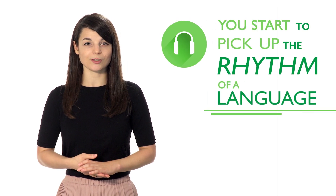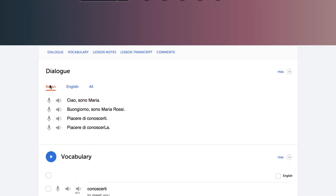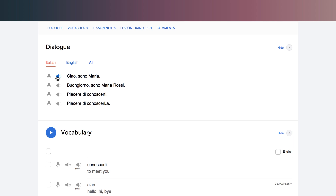Use our line-by-line feature that lets you both listen and read along, as well as hear correct pronunciation from a native speaker. Use this tool to practice as much as possible.